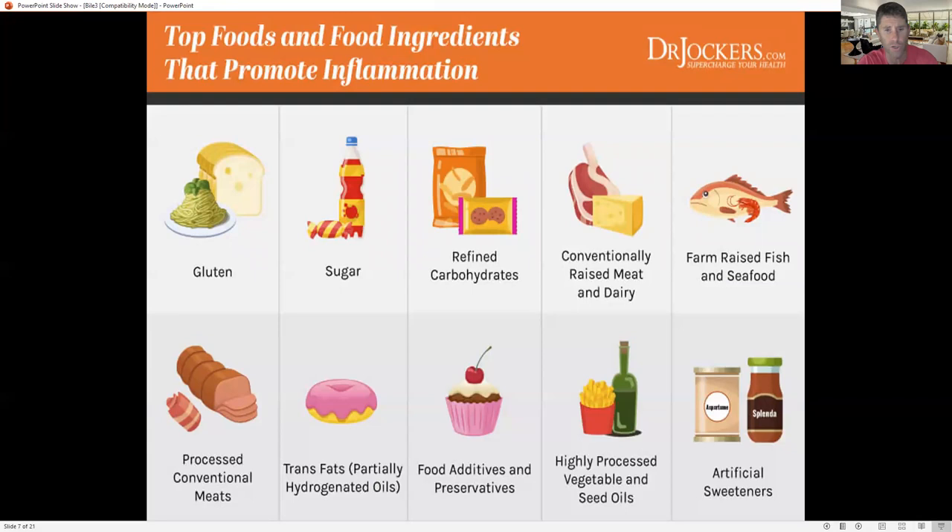A lot of times people with gallbladder issues really struggle with pork, as well as onions and eggs. Those are things I consider when seeing how an individual responds to those particular foods. I think onions and eggs are really healthy foods; however, for some individuals with sluggish bile flow, they really struggle to digest those, so they can be factors.